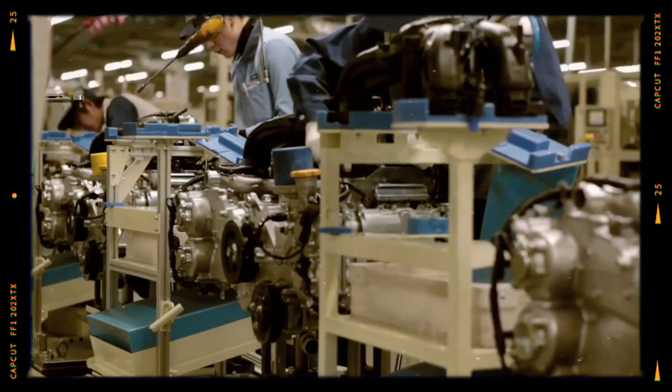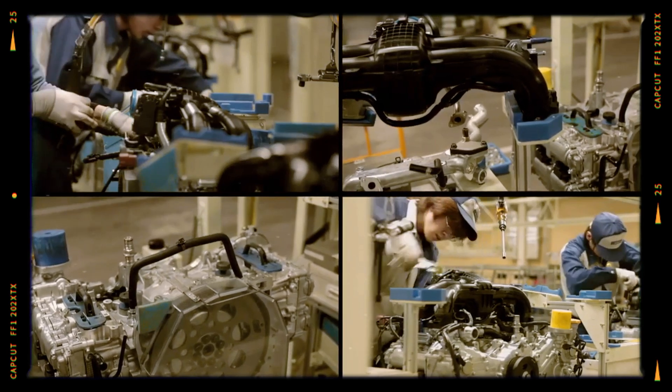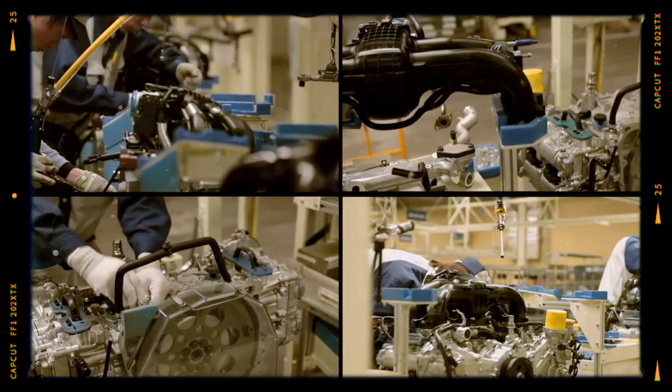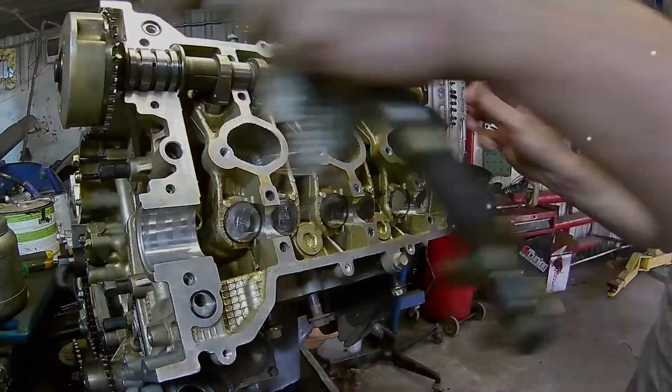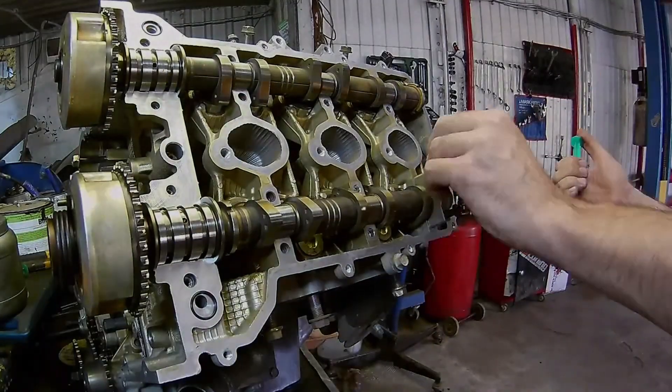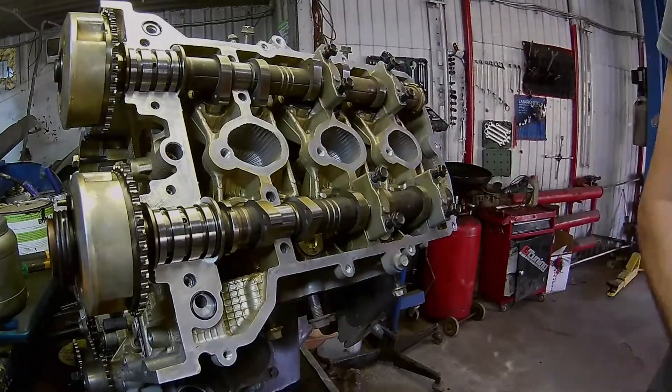Engineers also focused on optimizing the cylinder heads, crafted from aluminum and featuring a double overhead camshaft design with four valves per cylinder. The integration of Subaru's dual active valve control system, dual AVCS, on each camshaft marked a significant upgrade.